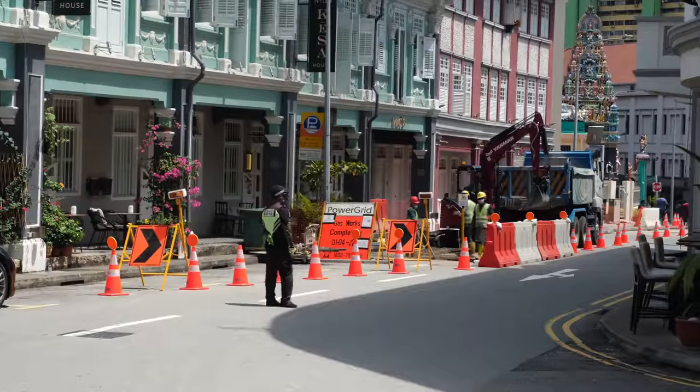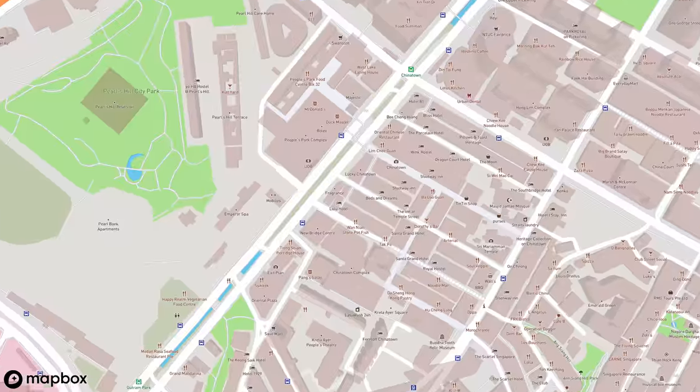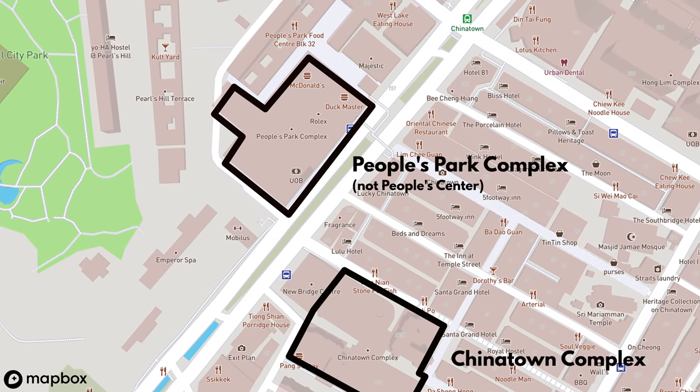Maybe we'll walk around a bit first. Everything is super picturesque — every side street and every shop has something for the eyes. There are two places here we really want to check out: one is the Chinatown Complex, which is a huge complex with a lot of hawker stalls, and the other is the People's Park Centre here in Chinatown, which is a very big skyscraper that's a mix of shops, apartments, and a food court.